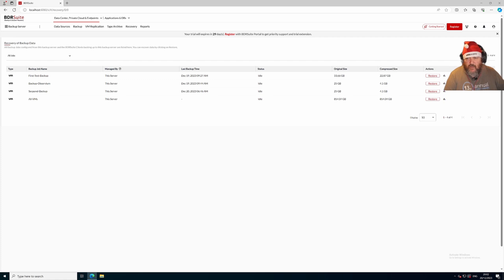We've been experimenting with BDR Suite for over 48 hours now. The first test backup completed, we backed up Observium, did a second backup, and then for good measure backed up all the VMs in the lab. We're also backing up to a Windows share on a NAS, since we were running out of space on the virtual machine where BDR Suite is installed. It's a good idea to store backups on a separate datastore, server, or NAS — not on the same platform where your virtual machines are hosted.